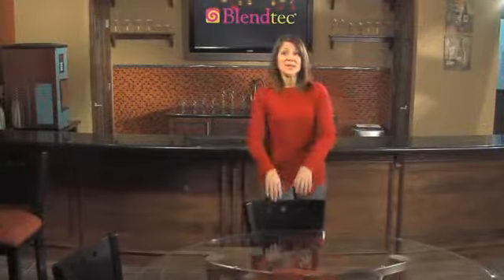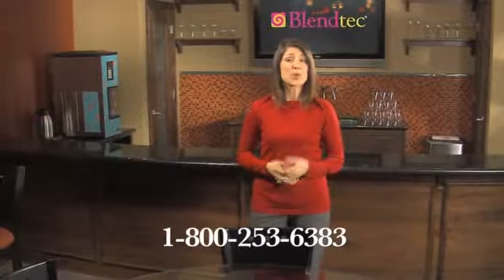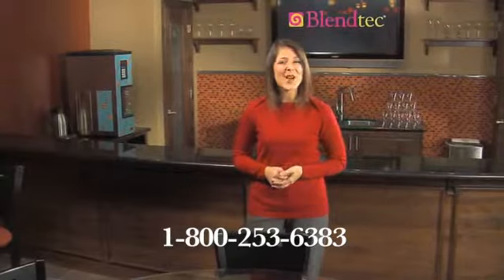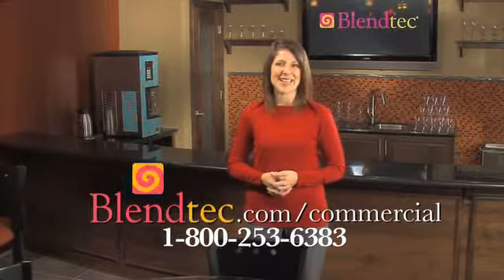That's the lineup of dispenser blending products from Blendtec. As you search for your solutions in drink distribution, let one of our representatives help in which combination is right for you. Also, visit our website to learn more about the other blending products available from Blendtec.